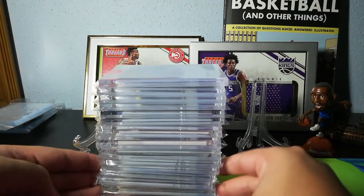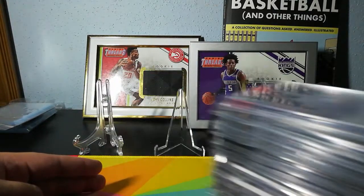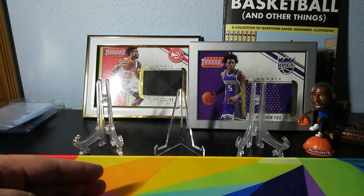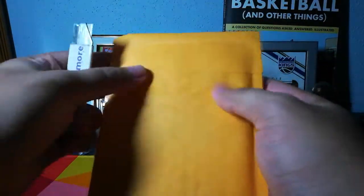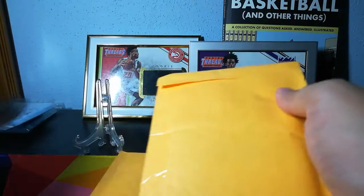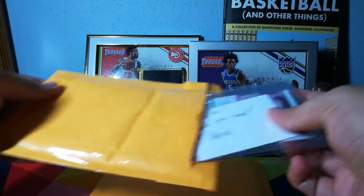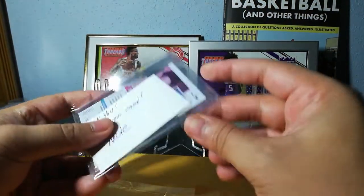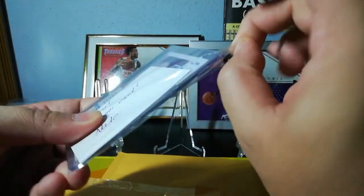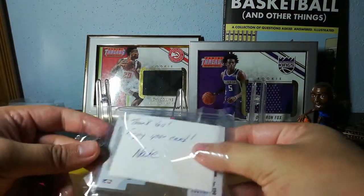Yeah, look at all these mags. But before we get into that — two package mail day, so let's see what we got. Hope y'all been okay, staying healthy, staying out of public because things are crazy.